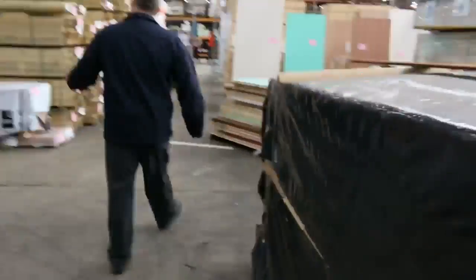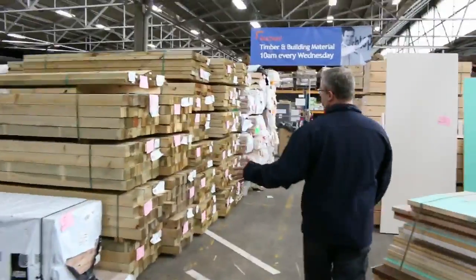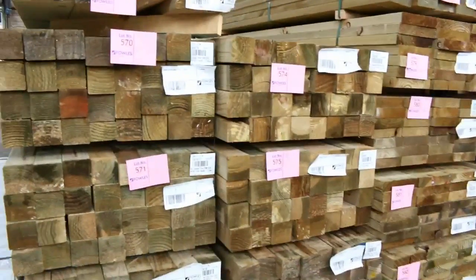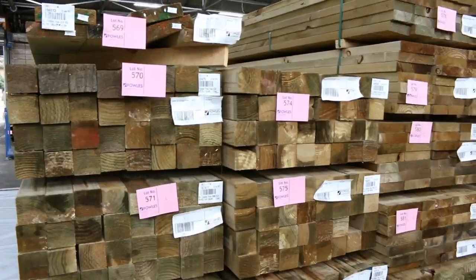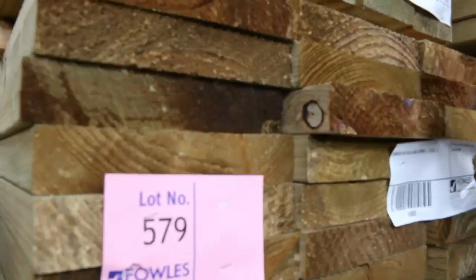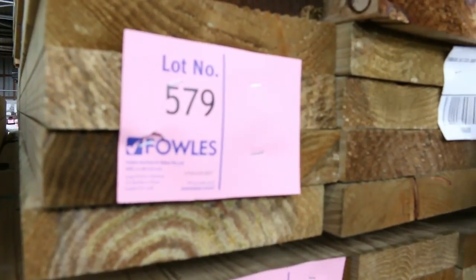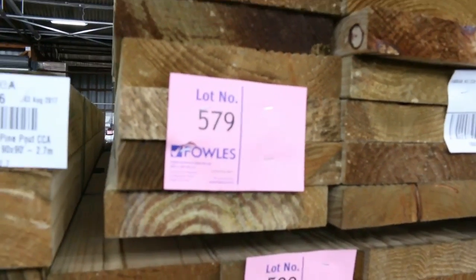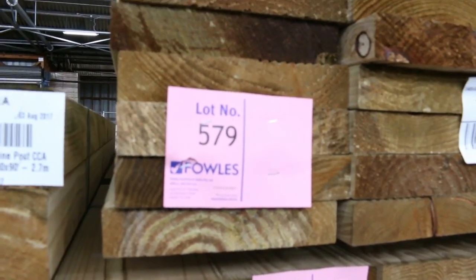Heading over this way — more treated pines, we've got heaps of posts on these ones. These are 2.7m lengths, there's some 3.6s and 3 metre lengths. Plenty of the stair tread material — so it's the 240x45 with the grooves on it for the stair tread edges. We've also got some of the square dress: 240x45 and 140x45. A great range of lengths.